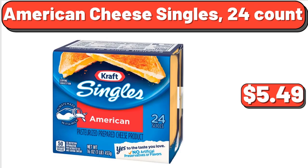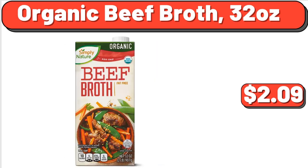American Cheese Singles, 24 Count, $5.49. Organic Beef Broth, 32 oz, $2.09.